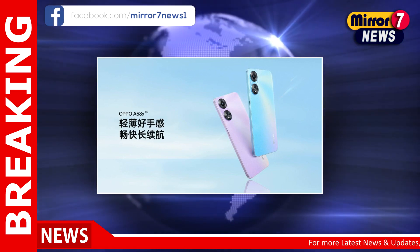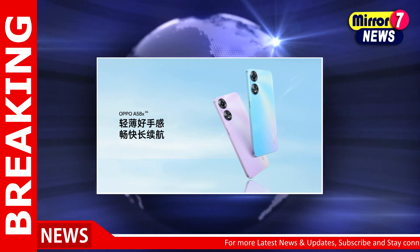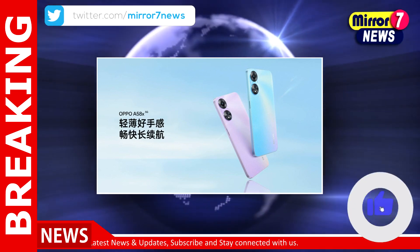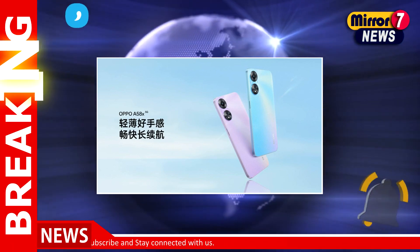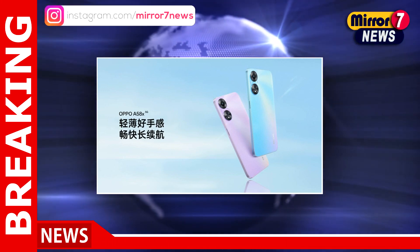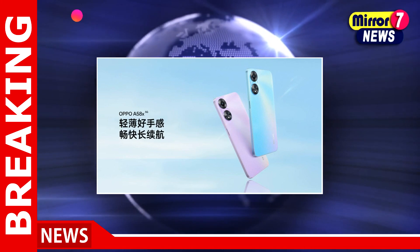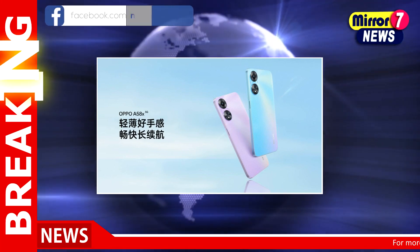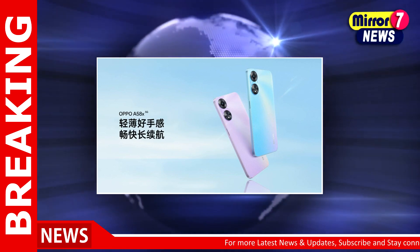The Oppo A58X 5G measures 163.8 x 75.1 x 7.99 millimeters and weighs about 186 grams. It packs a 5000mAh battery with 10W wired charging support. For security, it gets a side-mounted fingerprint sensor and face recognition support.